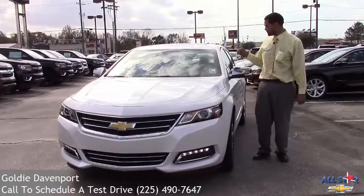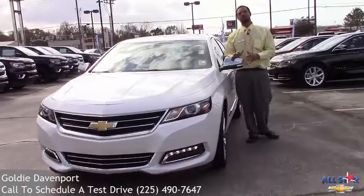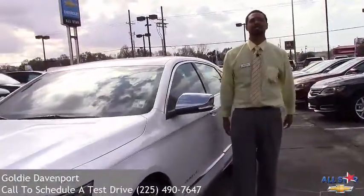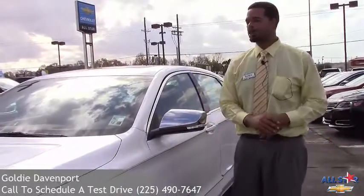It has blind spot warning, meaning if somebody is behind you, in the rear view mirror it gives a signal showing you a highlight that somebody is in your blind spot, making sure that you don't get over and get rear-ended or sideswiped.